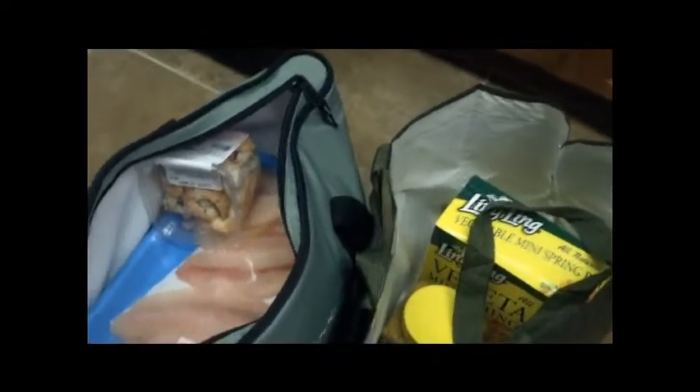Normally I go to Costco once every two weeks and I like to buy the bulk of my groceries, especially my meats there. I'll just show you what my favorites are that I like.